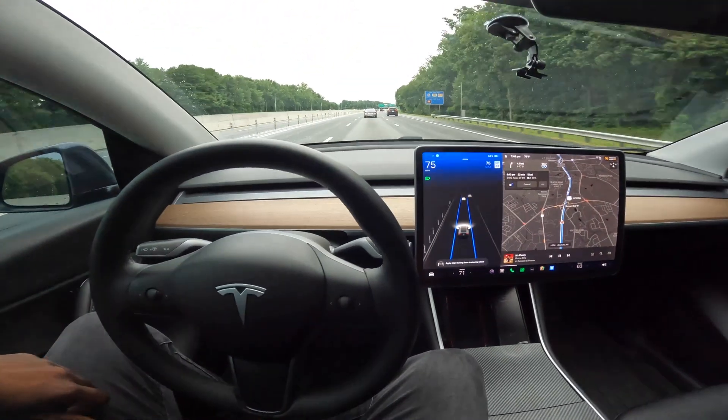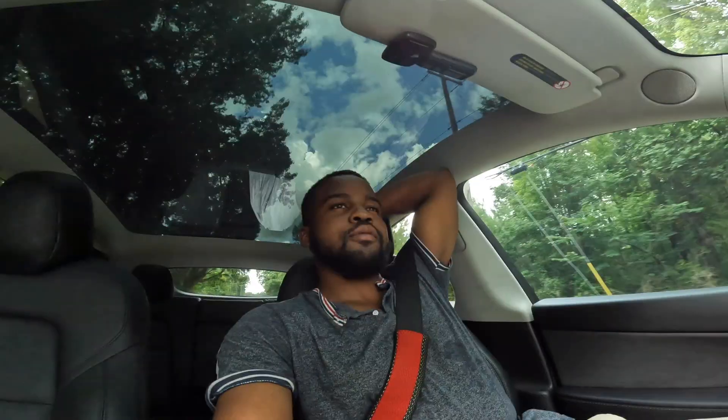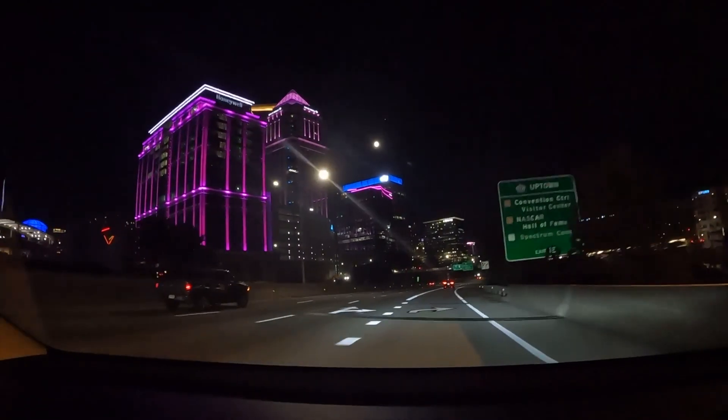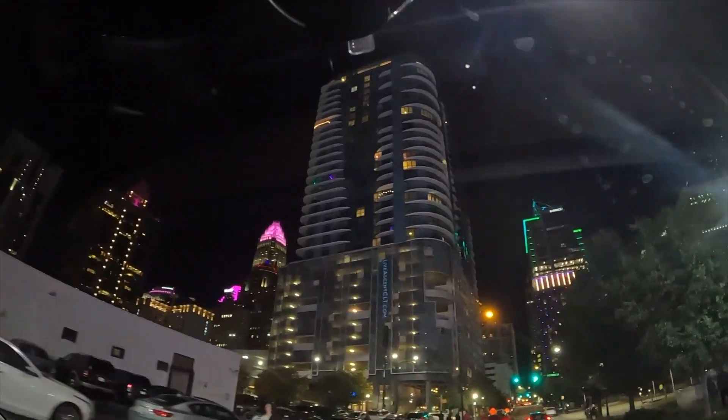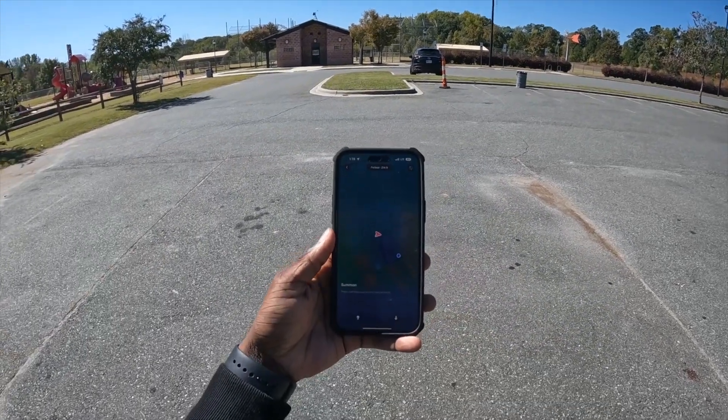This is my family — we're from Jamaica. Hi guys! Now I'm about to test this Smart Summon feature here.